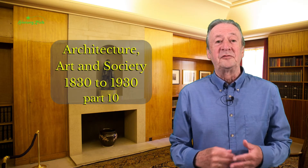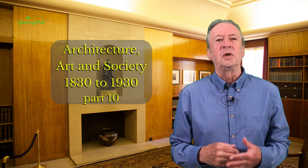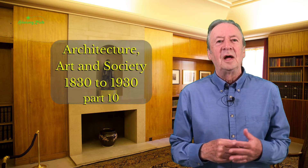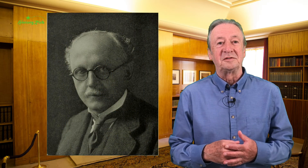Hello. In the last video I looked at the architectural style known as Queen Anne Revival and ended with a brief mention of Edwin Lutyens, whose work epitomises this style.